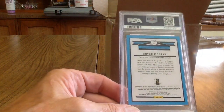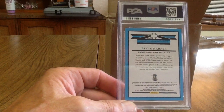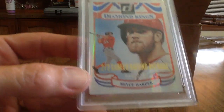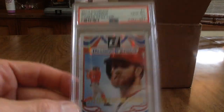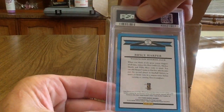I actually got this card at a card show not too long ago. It's a 2014 Bryce Harper Donruss Diamond Kings — I believe it's numbered, and it got a 10! It's number 5 out of 272. It's a nice looking card. I wish Harper would bring his batting average up a little bit, but he'll get there.